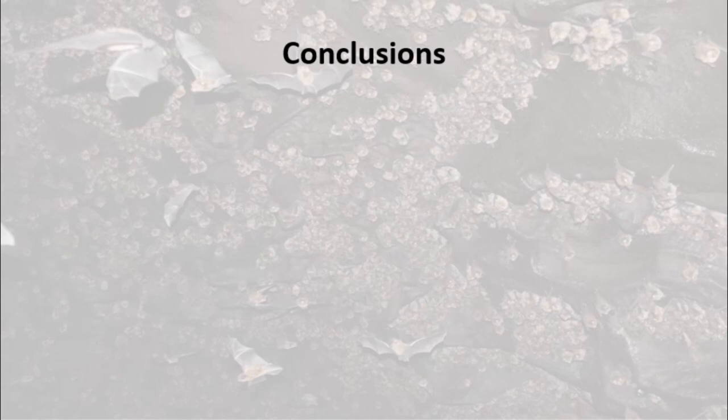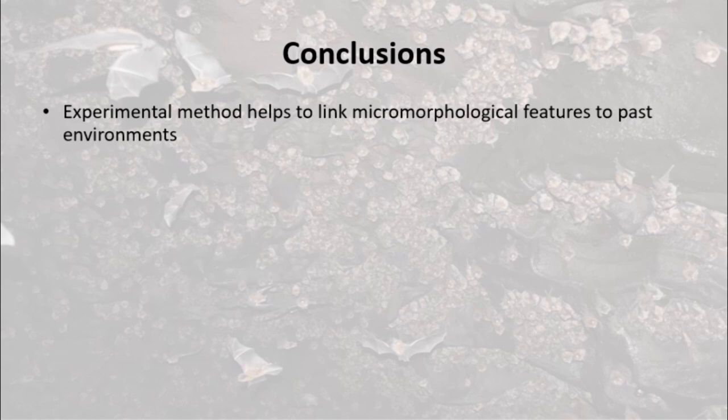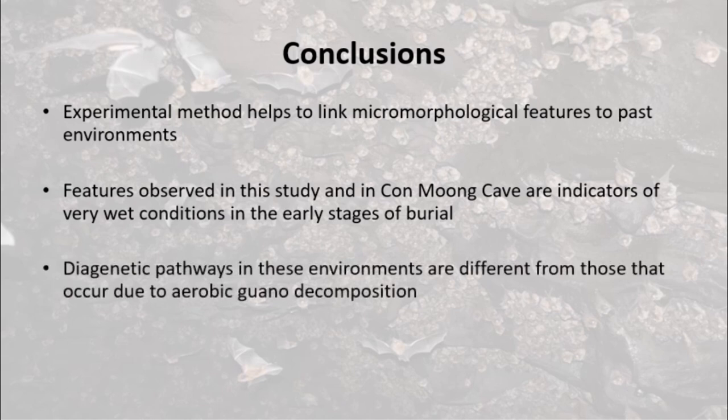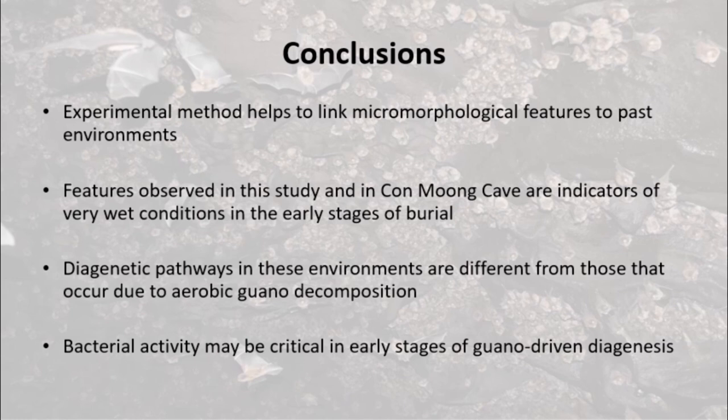In conclusion, our novel experimental method provides a way of more conclusively relating micromorphological features from archaeological sites to past environmental conditions. Our experiment shows that the unusual features observed in Con Mong Cave likely result from waterlogging and very wet conditions in the early stages of burial, meaning these features can be useful as environmental indicators at other sites. Interestingly, the diagenetic processes in anoxic, waterlogged guano may be quite different from those in aerobic, acidic guano deposits, and while our research suggests bacteria may be intimately involved with early-stage guano-driven diagenesis, further work is necessary to constrain their precise role.